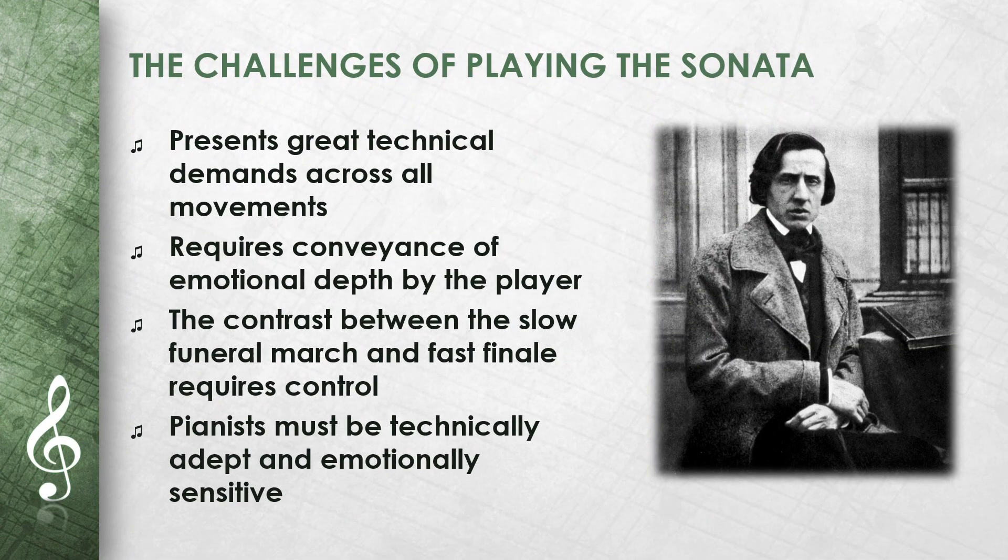Playing the Piano Sonata No. 2 is a great challenge for pianists. The technical demands are high in all four movements, but the emotional depth must also be conveyed by the player. In particular, the contrast between the slow funeral march and the fast finale requires great control and expressiveness. Pianists must be both technically adept and emotionally sensitive to interpret this piece correctly.